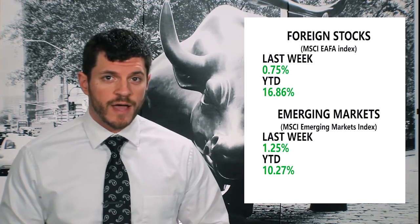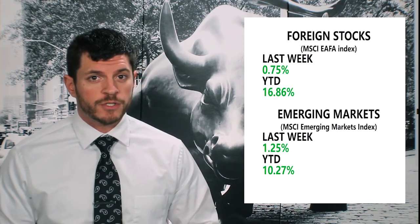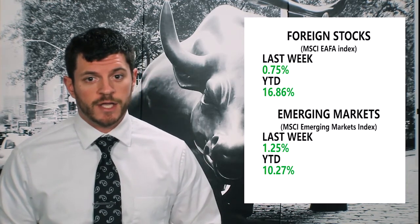Foreign and emerging markets also had a nice week last week, with foreign markets up about three-quarters of a percent, while emerging markets were up over a percent. Now both foreign and emerging markets are up double digits for the year.